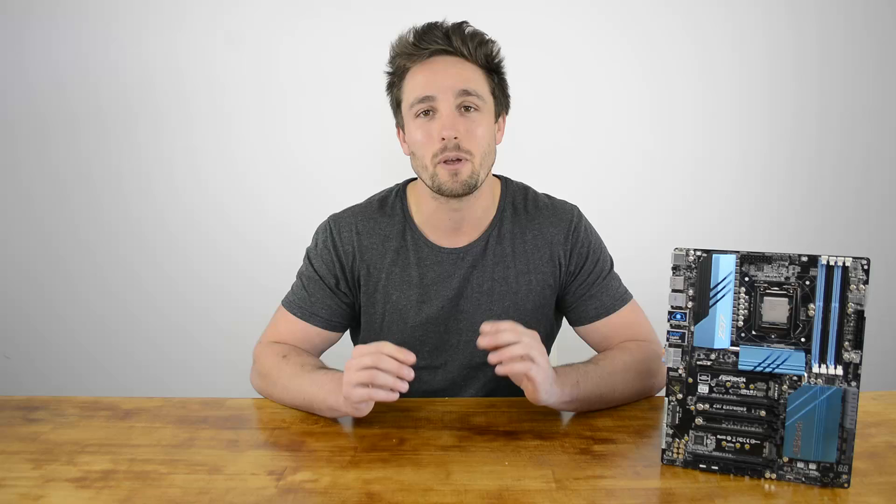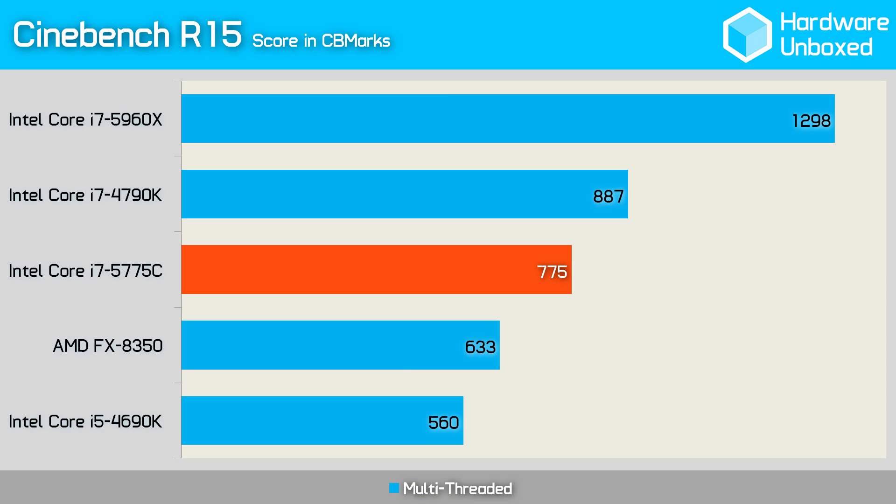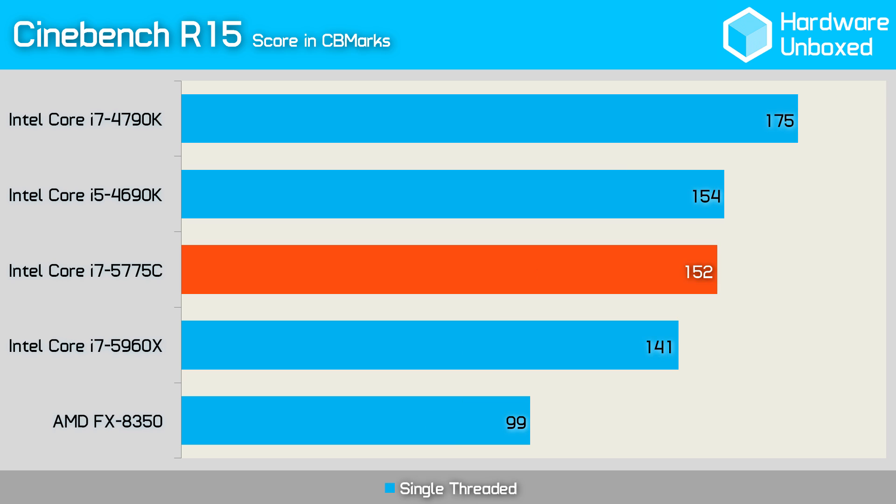Let's jump into the benchmarks, where I'll be primarily discussing the 5775C's performance compared to its predecessor, the 4790K. First, let's have a look at Cinebench. In the multi-threaded test, the 5775C scored 775 CB marks, which was 12% less than the i7-4790K. In the single-threaded Cinebench test, the performance gap was quite similar, with the 5775C scoring 152 — 13% less than its predecessor, the 4790K.